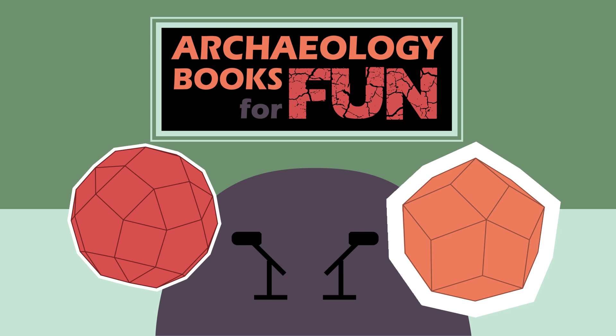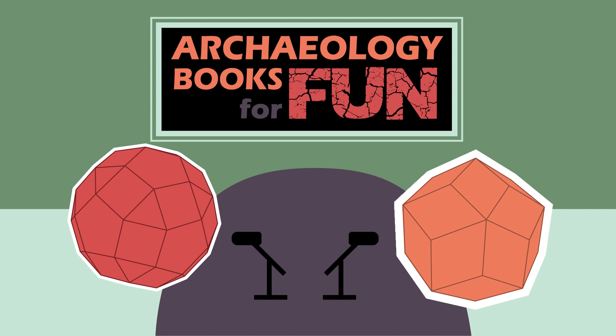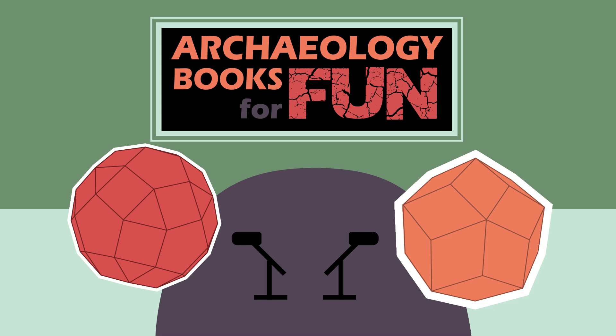Welcome to Archaeology Books for Fun, a podcast where we discuss books that are about archaeology but anyone can enjoy. I'm your host Tristan Herrenstein and with me as ever is my co-host Barbara Clark. Hello everybody. If you're listening to this as a podcast please give us a rating and a review. If you're watching the video please like, subscribe, comment, whatever is appropriate for your platform — that really helps us and gets the word out there.